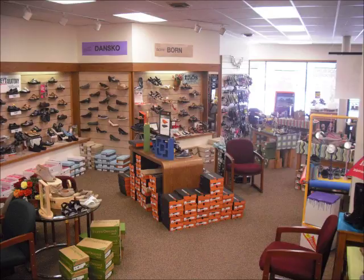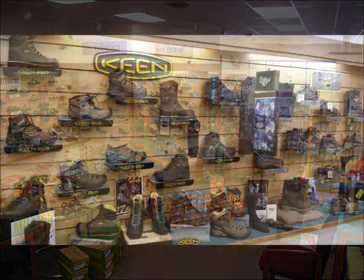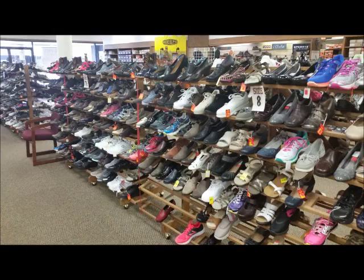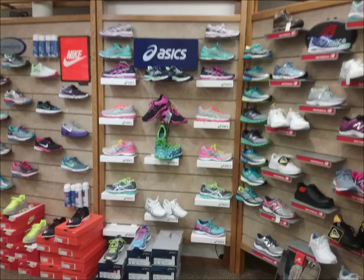I guess you could say we do things a bit old-fashioned here. At Brown's, we take the time to measure your feet and talk to you about your footwear. So don't be afraid when a shoe professional comes up to talk to you — the more we know about your situation, the more we can help. With our state-of-the-art shoe fitting technology and years of shoe fitting experience, we'll make sure you get the best fit.